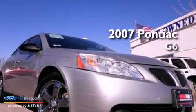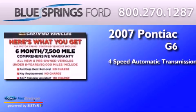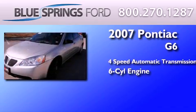This is a 2007 Pontiac G6. This car has a 4-speed automatic transmission and a 3.5-liter V6.